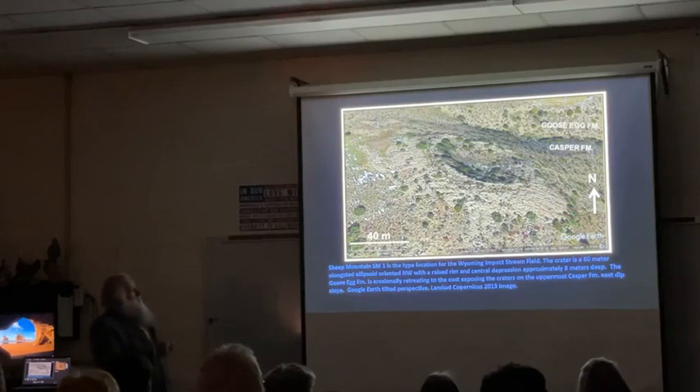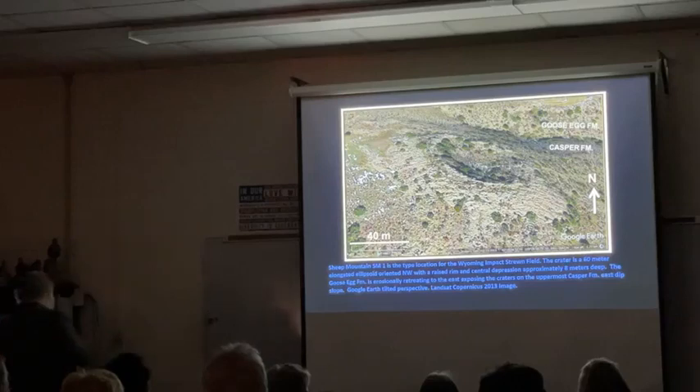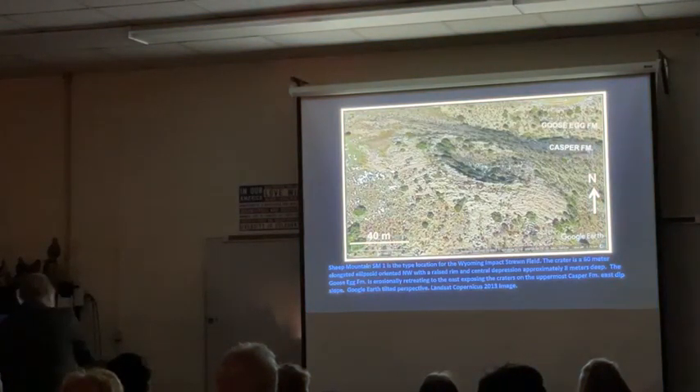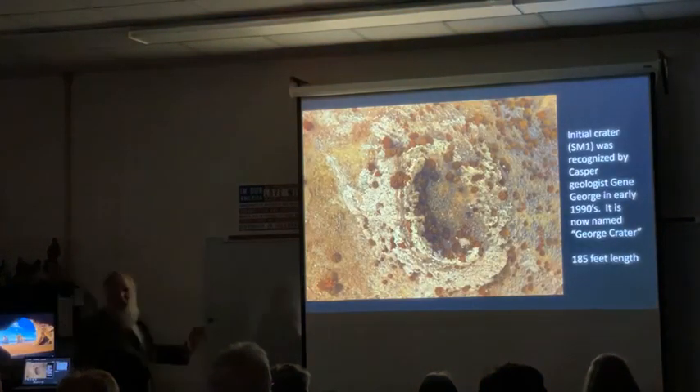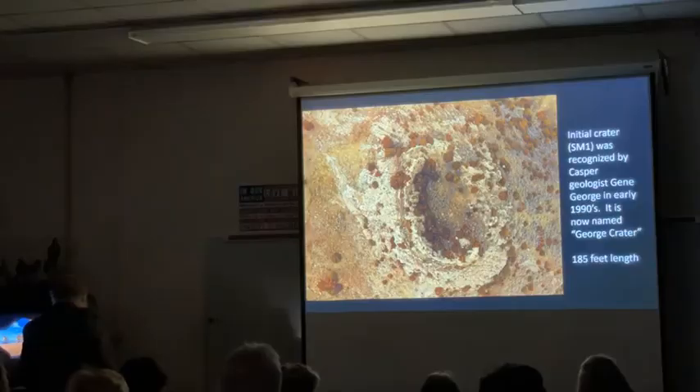This is what crater one looks like on Google Earth - it looks a whole lot different than that first image. Google Earth averages a lot of things, but it does look like a crater. You see a hole in the middle and several rings around it. But the drones get a much better perspective. That's Google Earth and this is the drone shot - like night and day. So we started using Google Earth to look for others in the area, and we found a lot of them.